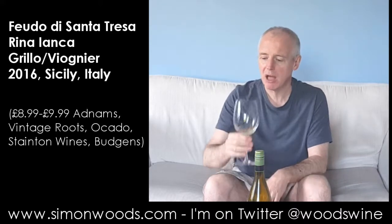Pretty tasty wine. I haven't got on the bottle how much it costs, but you'll be able to see — it'll be on this video somewhere. And hopefully it's going to be a nice surprise. See you soon.